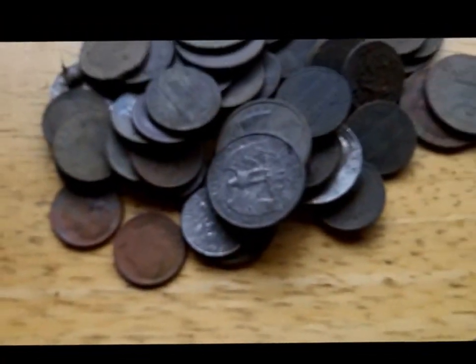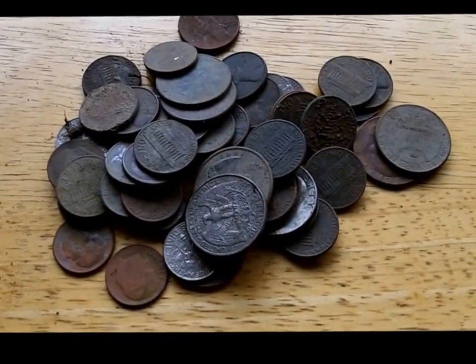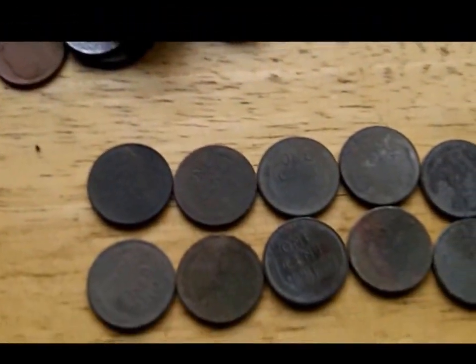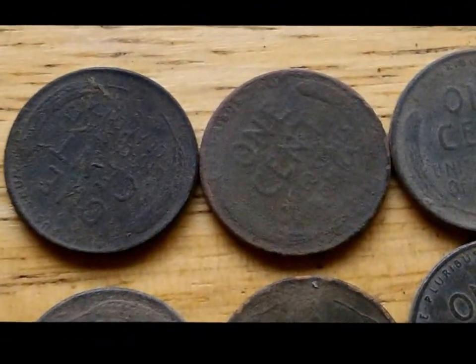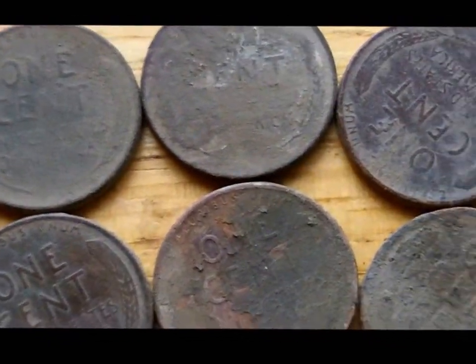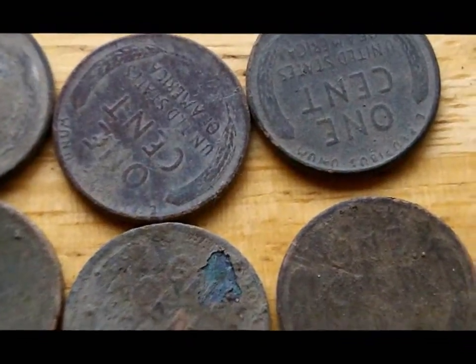I did get a nice pile of clad. Didn't count it up but I'm sure there's at least two or three dollars, maybe more. I ended up with 12 wheat pennies — I haven't cleaned them up so I haven't checked the dates. Generally this area where I hunt, they're mostly 40s and 50s, but occasionally you'll get one from the teens.